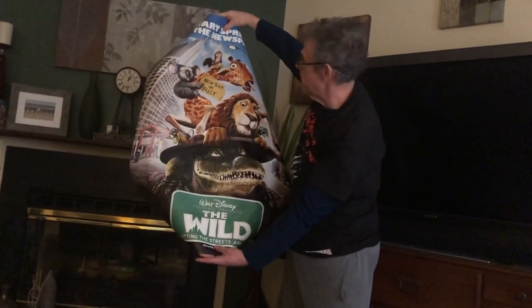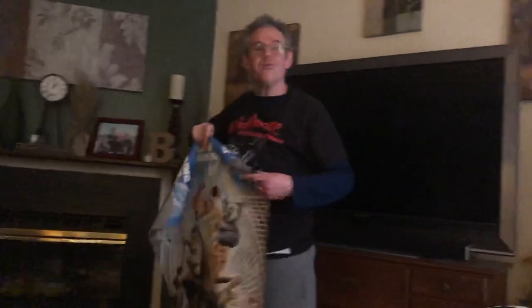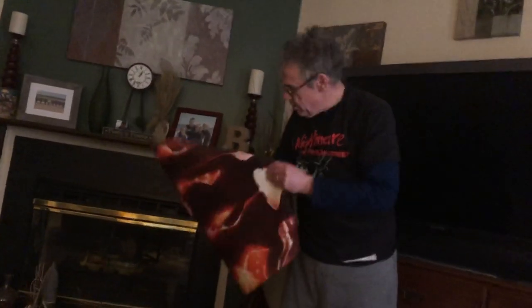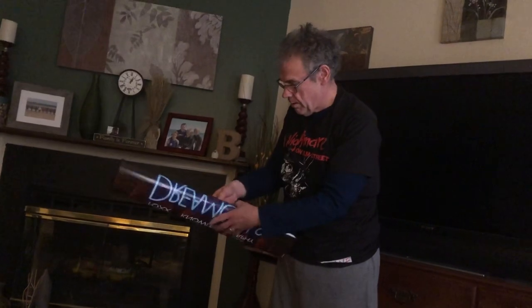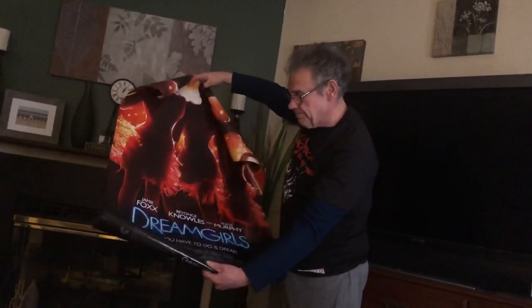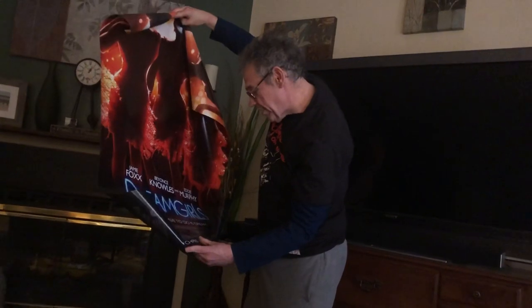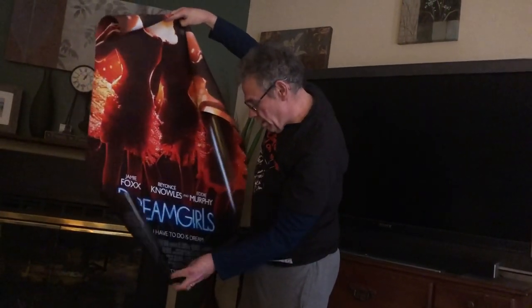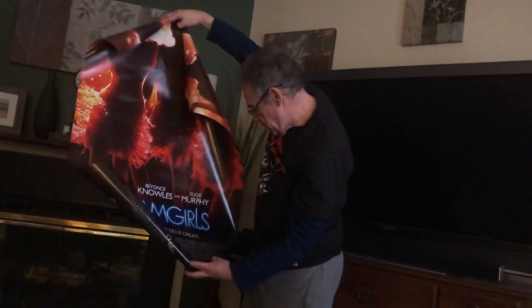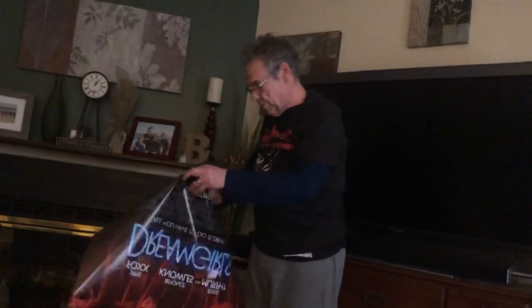Walt Disney's The Wild — I have no idea, I've never seen this movie. It's double-sided, so it's a theater-quality poster. I have nothing on that one. Next one — oh, Dreamgirls. I did see this one in the theater, I did enjoy it, it's a musical. Jamie Foxx, Beyoncé, Eddie Murphy — I know someone was nominated for an Oscar. Jennifer Hudson — I'm pretty sure Jennifer Hudson won an Oscar for her performance in Dreamgirls.